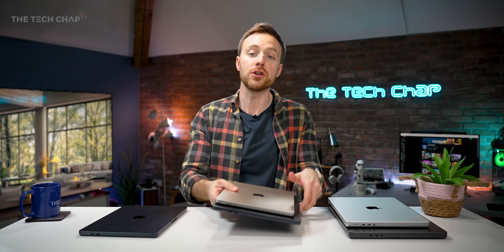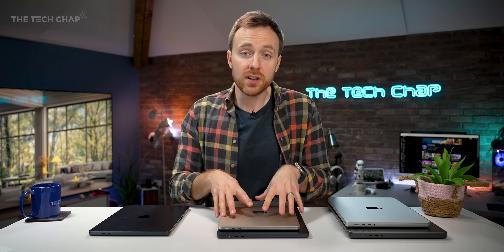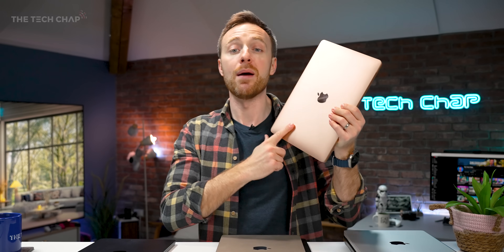Why make this video now? Apple have just refreshed the MacBook Airs with M3 — the 13 and the 15. These come in at the same price as the previous M2 Airs, and the M2 13-inch has now had a price cut down to £999 — £100 off — meaning it replaces the old M1 Air as the new entry-level model.